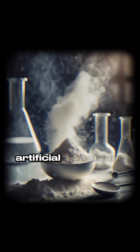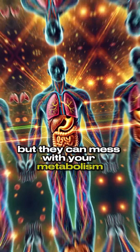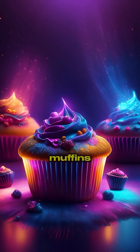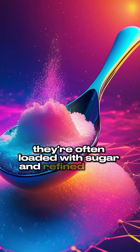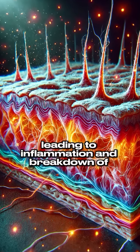Number five: artificial sweeteners. They might save you calories, but they can mess with your metabolism and leave your skin looking dull and lifeless. Number six: muffins. They're often loaded with sugar and refined carbs, which spike your blood sugar, leading to inflammation and breakdown of collagen.